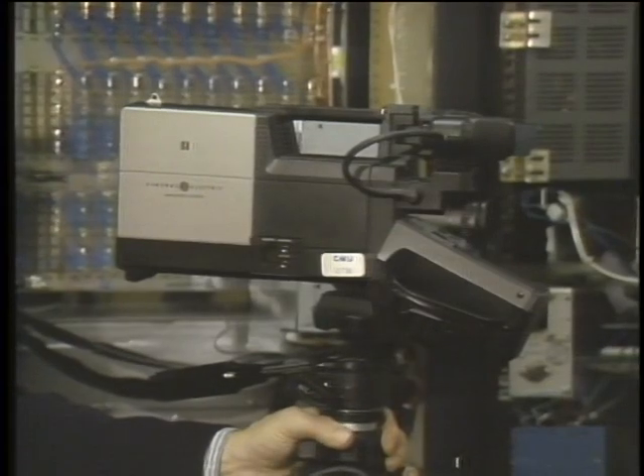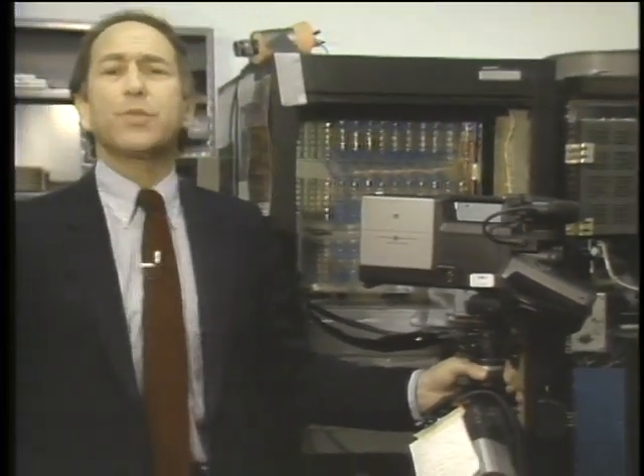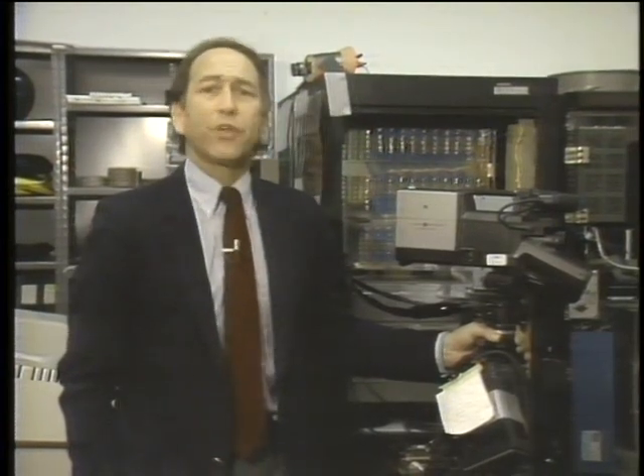This video camera is part of a computerized vision system attempting to work like the human brain, processing millions of pieces of information in milliseconds. Sequential computers can't handle that kind of speed, so computer scientists are developing computers that work more like the brain in parallel. Today we take a look at the cutting edge of the search for computer speed — parallel processing — on this edition of the Computer Chronicles.